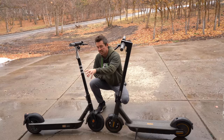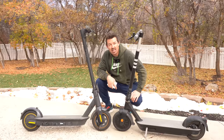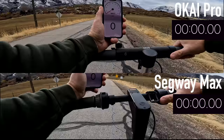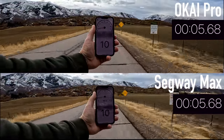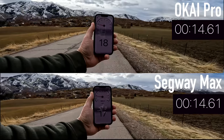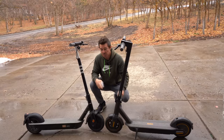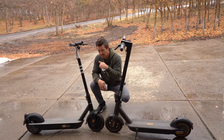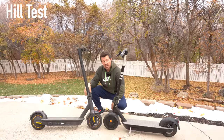As far as speed, Okai wins by just one mile per hour faster than the Max. Now it's time to see which is faster off the line. Acceleration is pretty comparable — the Okai is just a little bit faster off the line and gets up to speed about half a second faster than the Max.